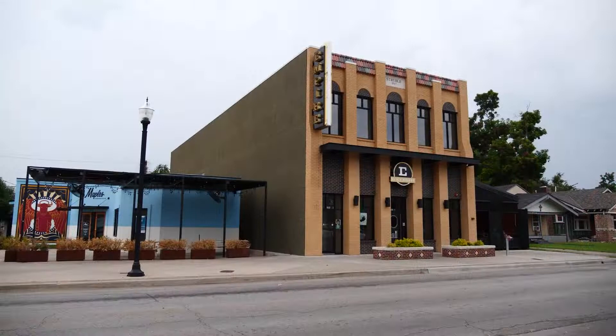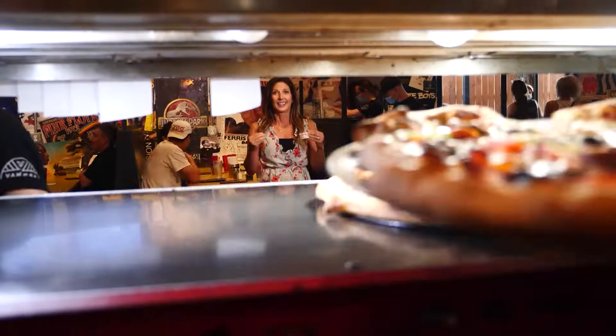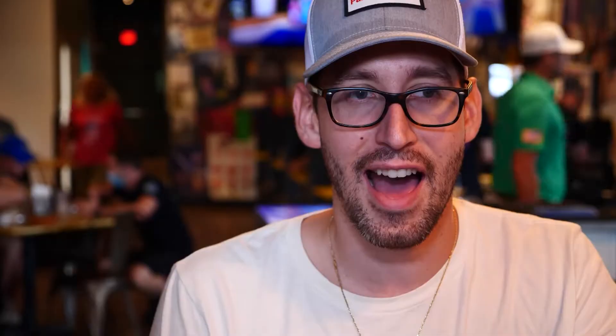We definitely wanted to stay a part of this district, this community. The eclectic vibe of the restaurant flows over into the pizzas that they offer, with some pretty unique topping combinations.